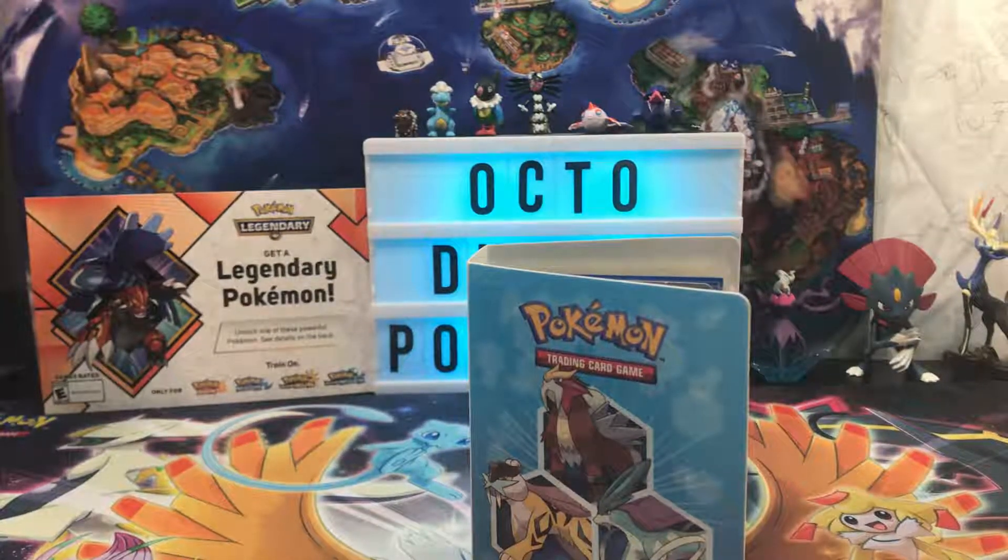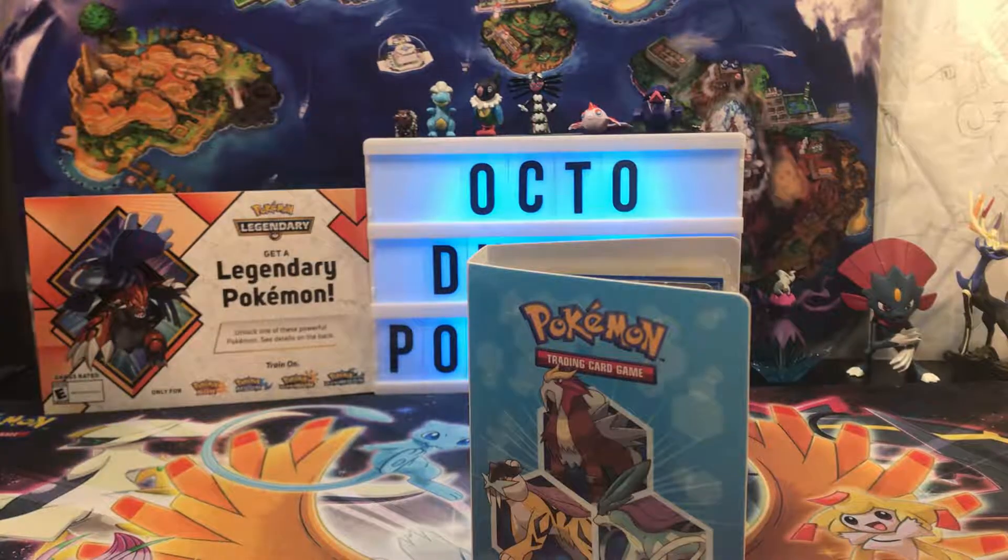Hey guys and girls, welcome to Octoducks Pokemon Incorporated. My name is Zach, but you can just call me Ducky. And in today's video, we have a special guest on the channel. This is my neighbor, Chris. Say hello.